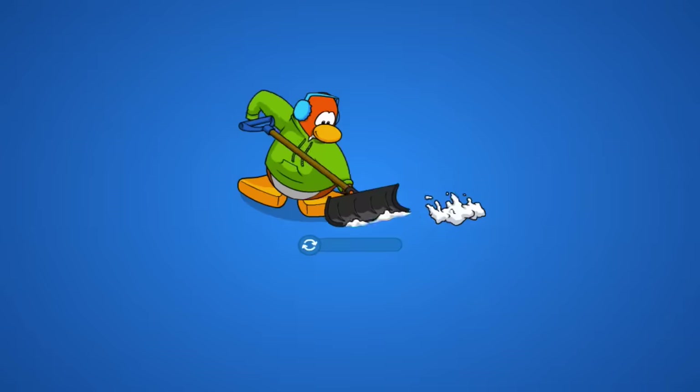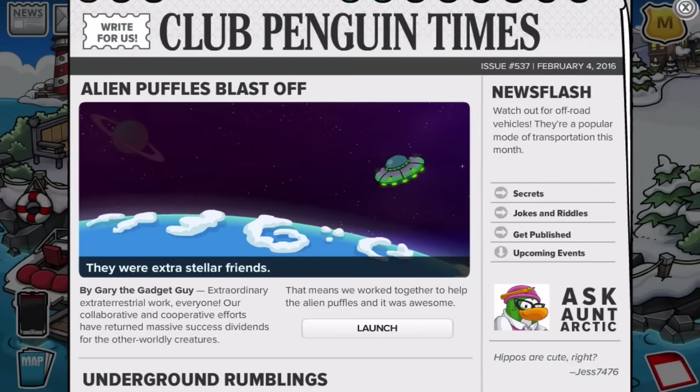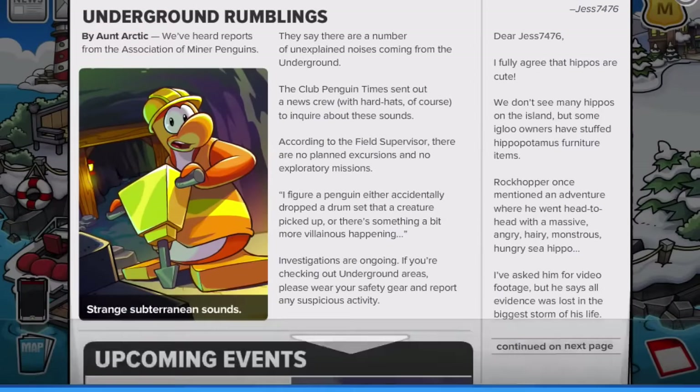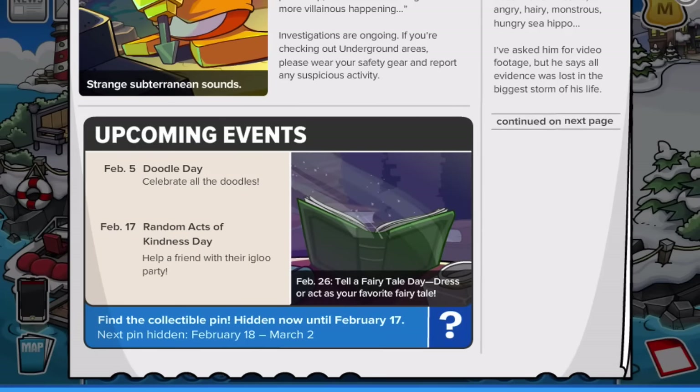Back at the dock, the UFO is no longer here — kind of disappointing, but exciting because we don't know exactly what's going to happen. Checking the news: it says the puzzles, the aliens blast off, and they had extra-stellar friends. You can see Jupiter in the left-hand corner. Scrolling down — underground rumblings, we've heard some reports from the association of minor penguins. There's Doodle Day February 5th, Random Acts of Kindness February 17th, and Tell a Fairy Tale Day on February 26th — dress or act as your favorite fairy tale character.